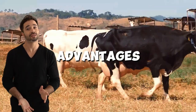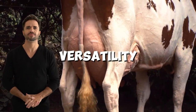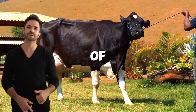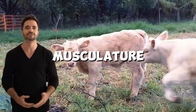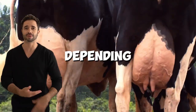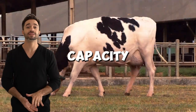The main attraction of this cross is its versatility. The offspring inherit Holstein's dairy potential, meaning cows can provide an acceptable supply of milk for the calf, while also developing robust, compact musculature thanks to Charolais genetics. This allows producers to prioritize both milk and meat, depending on their commercial goals.